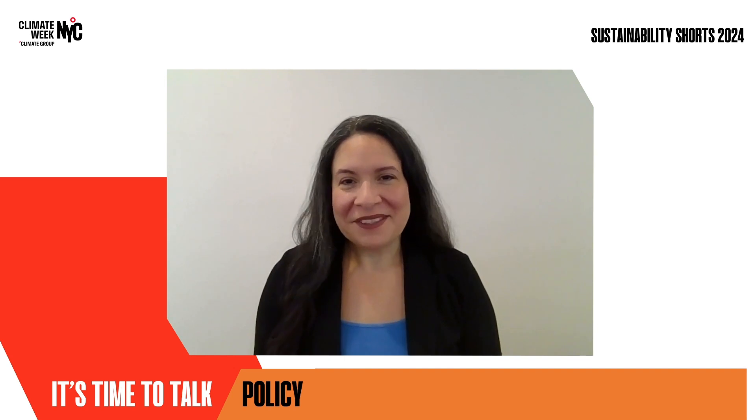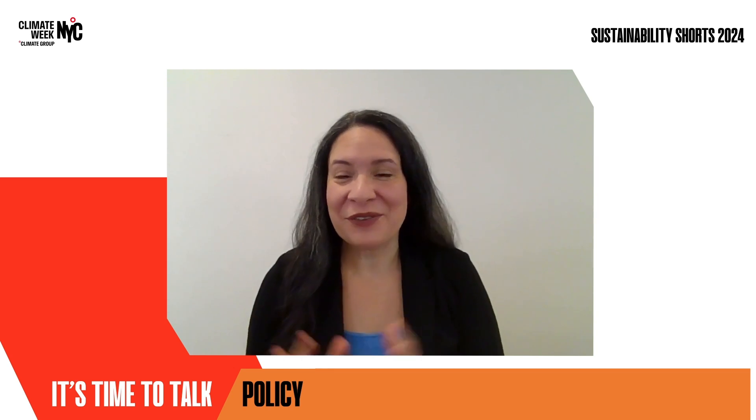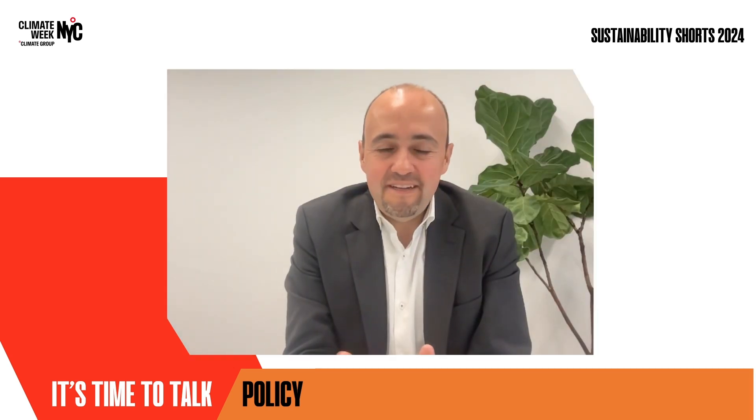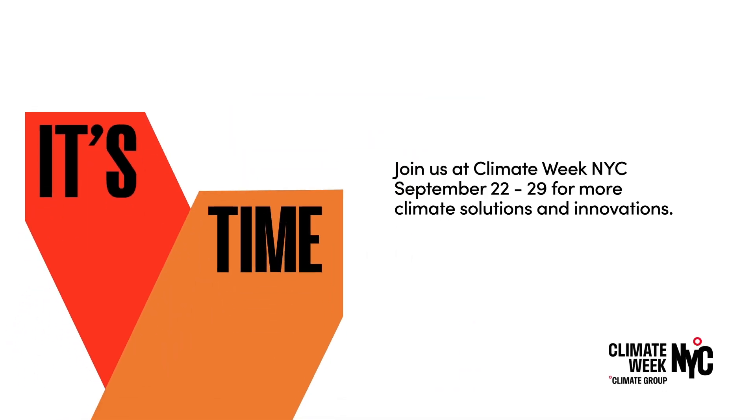Thank you so much for this wonderful session, Carlos — I really appreciate it. Thank you very much — it's a pleasure to share, and we are committed. We are so delighted to have L'Oréal Group partnering with us at Climate Week NYC 2024. Thanks to our watchers for joining us today, and make sure to stay tuned for more content as we lead up to the biggest climate week in the world this September.